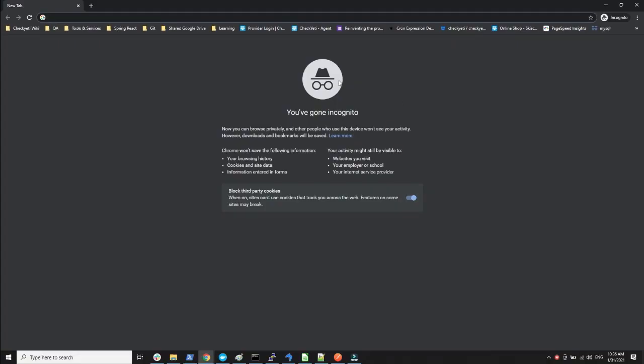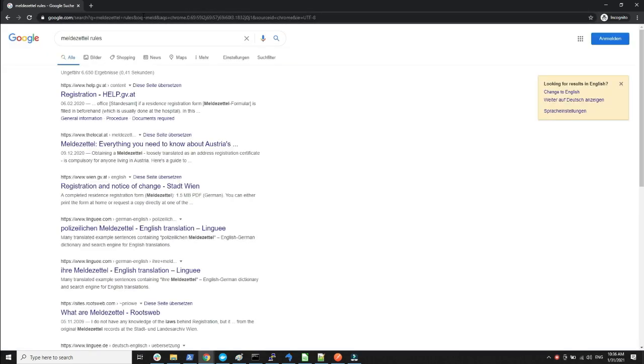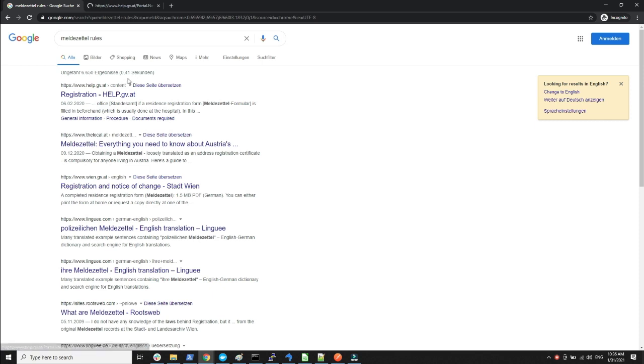Let's see what Google has to say about Meldezettel rules. I'll open at least two links — one from the official federal government of Austria website, and then one for Vienna. This particular video is basically for Vienna because that's where I filled the Meldezettel, but we can look at the high-level overview from the government website for Austria itself.